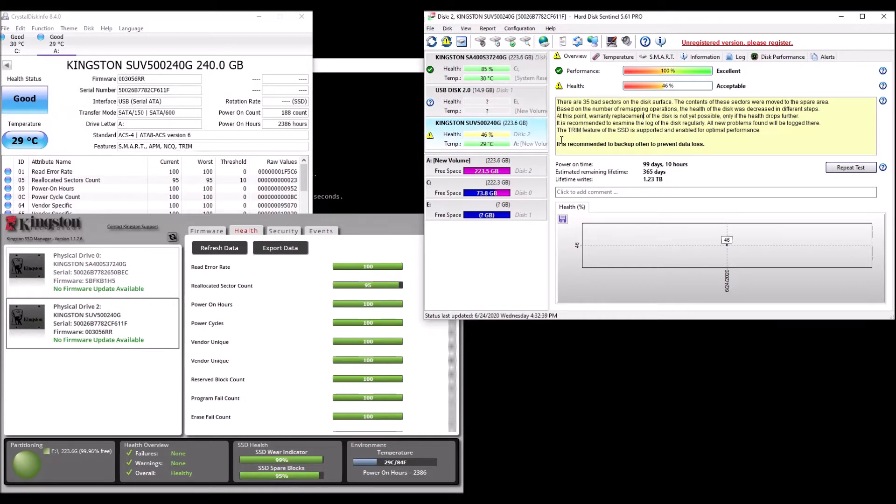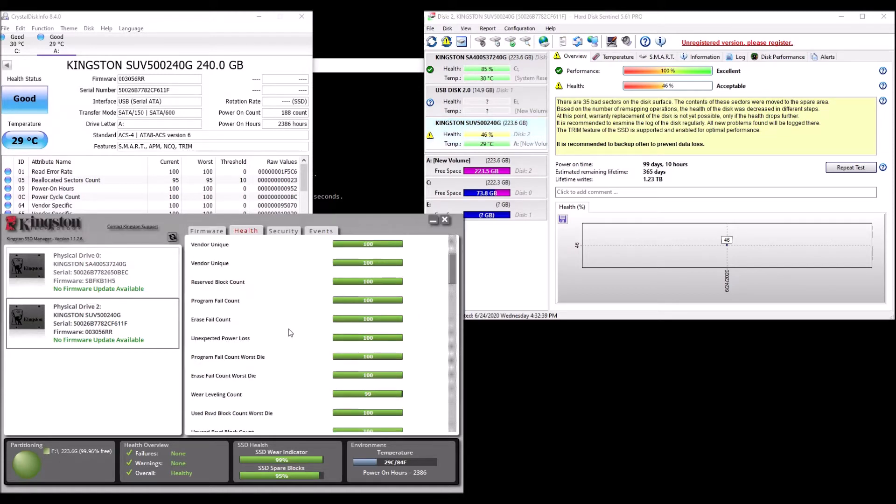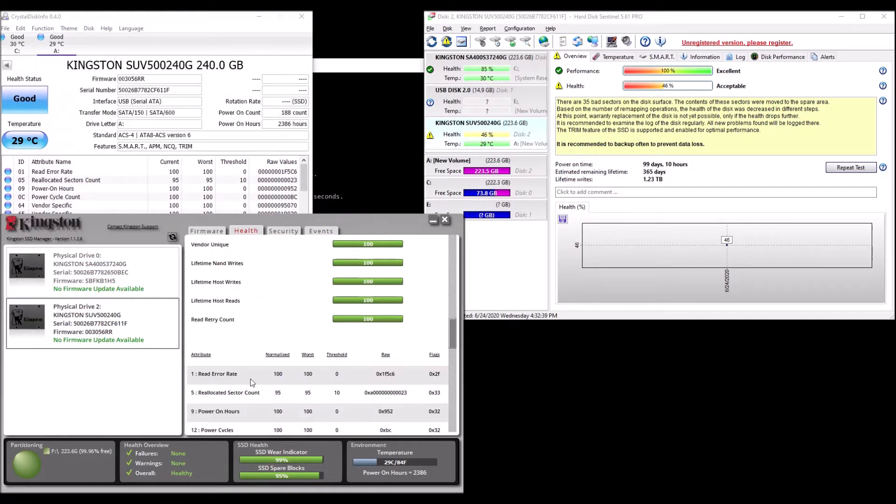The annoying part about this is I can't find out exactly how many sectors are really bad beyond this. I've not seen any information here about how many bad sectors there are — it says everything's great. Reallocated sector count, which is probably the way to say how many bad sectors, shows 95% is good. And once it gets down to 10, I guess then it'll tell me that it's no good.